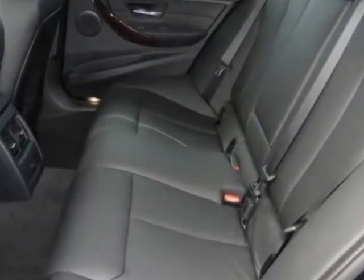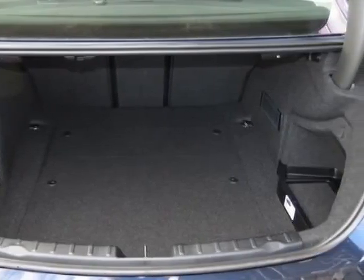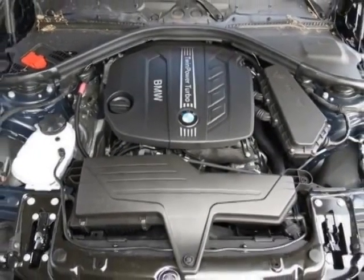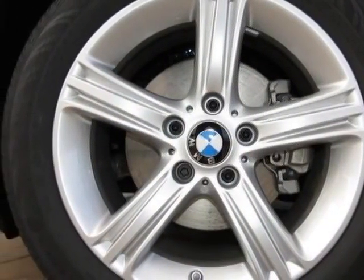Another great feature is that this vehicle uses diesel. Additional options for this vehicle include the Burl Walnut Wood Trim, Pearl Gloss Chrome Highlight Trim Finishers, Imperial Blue Metallic, and the Black Dakota Leather Upholstery.